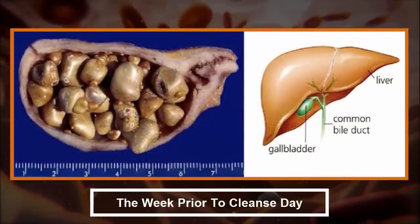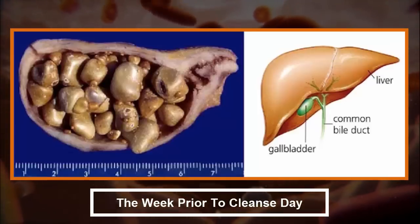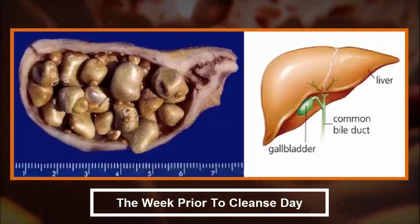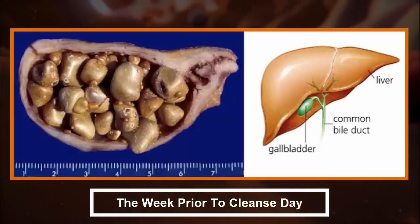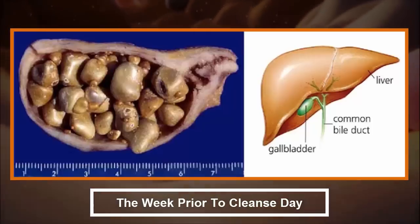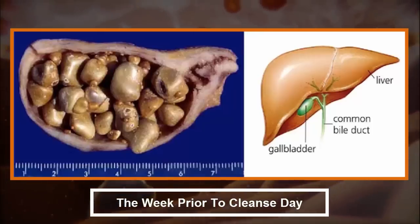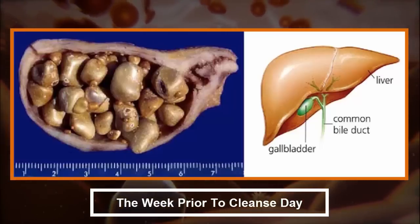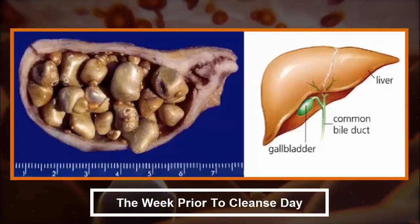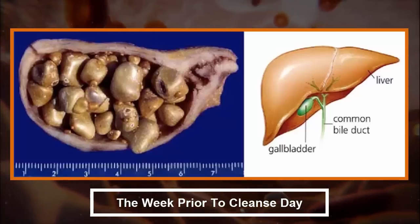The week prior to cleanse day: the malic acid in apple juice offers cleansing properties which soften the gallbladder stones and prepare them for elimination. Drink at least a liter of fresh apple juice for 6 days before the cleanse day. Keep your diet no-dairy and low-fat during the preparation days. Eat more fresh fruits and vegetables along with small amounts of meat. Avoid chilled foods or drinks since they reduce the efficiency of the cleanse.